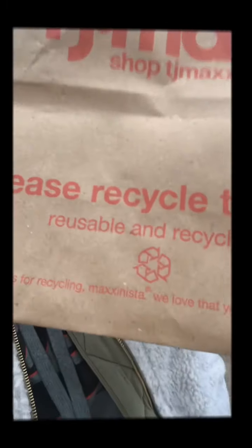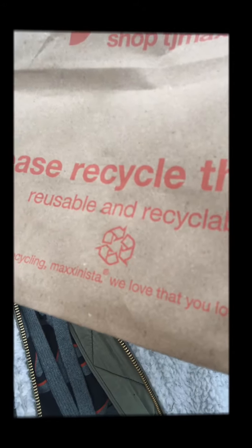Hi guys! Today we are going to go on a nature walk, which we love, and find some things that we are going to use throughout the tree study. I brought with me this little bag — it's also recyclable, as you can see. Come with me and we are going to fill it up with what we find!